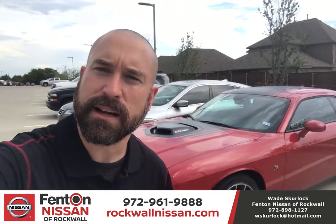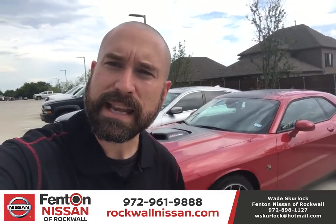What's up everybody? Wade the Blade here of Fett and Nissan Rockwell. You're not gonna believe what I got — what I just took in a trade. This one right here behind me: 2016 Dodge Challenger 392 Hemi Scat Pack Shaker.